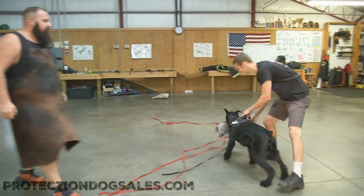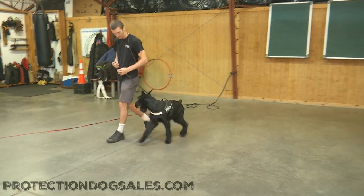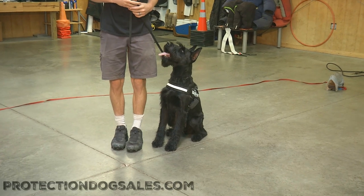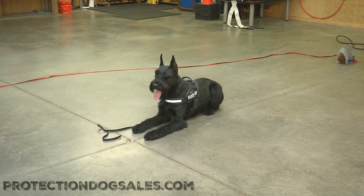Lottie Von Pruppenpuddin, not quite a year old — superstar. So proud of the genetics we've put together here at Protection Dog Sales through testing. The proof is in the pudding, and the pudding is good. Lottie Von Pruppenpuddin, superstar.